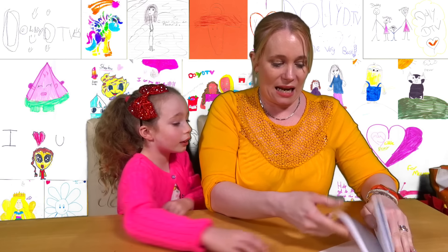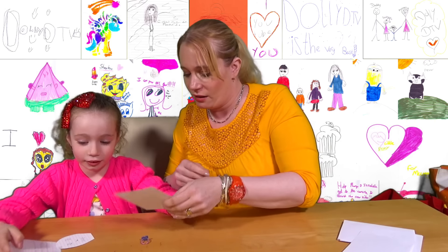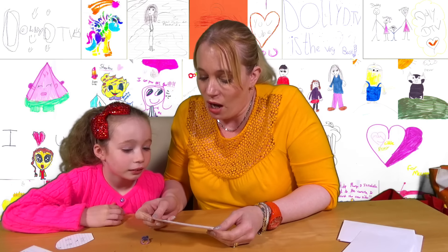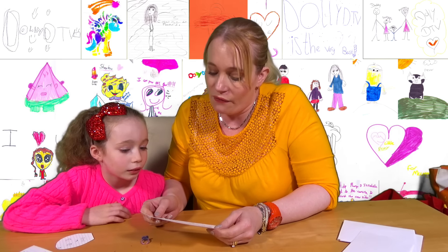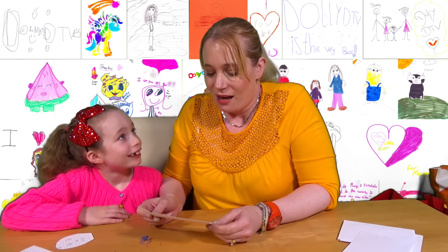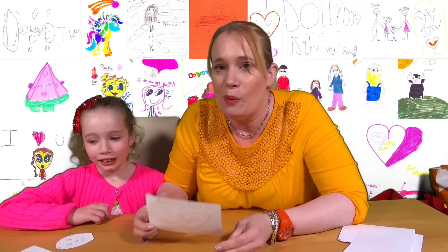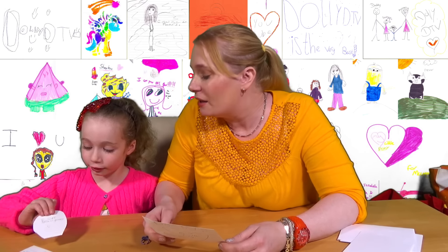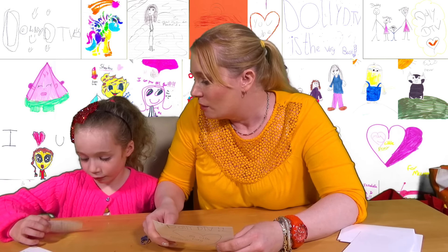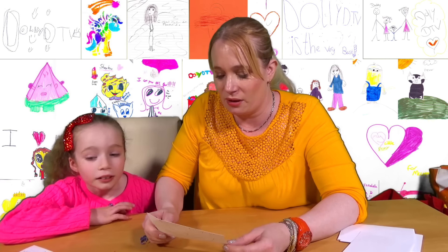Here's the letter - oh it's cards, look. Dear Dolly DTV, my name is Zara. I love Dolly DTV so much. I have a few questions, please answer them. Does Isabella like Frozen? No, she doesn't anymore - it's a bit overkill, it's been done over and over again. You did used to like it, but you prefer Tangled - that's your most favourite Disney film.